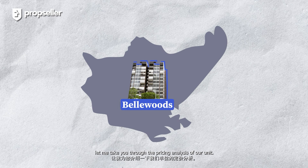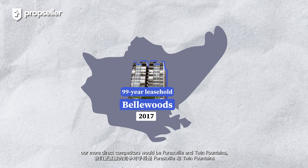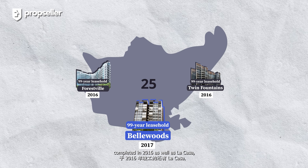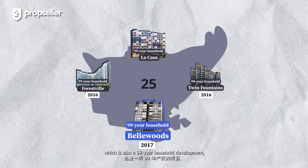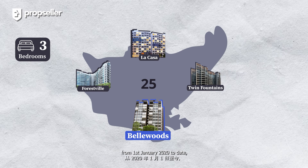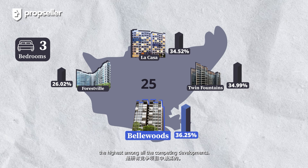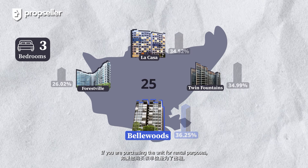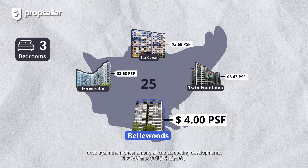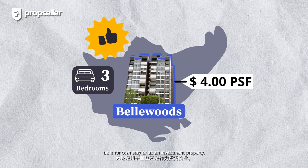Before we tour the rest of the house, let me take you through the pricing analysis. Given that Bellwoods is a 99-year leasehold development completed in 2017, our more direct competitors would be Forestville and Twin Fountains — both 99-year leasehold developments completed in 2016 — as well as La Casa, also a 99-year leasehold development completed in 2008. Looking at the potential capital appreciation of 3-bedroom units from 1 January 2020 to date, Bellwoods saw an impressive 36.25% increase, the highest among all competing developments. For rental purposes, a 3-bedroom at Bellwoods commands an average rental income of $4 PSF — once again the highest among all competing developments. These outstanding metrics make this unit a lucrative one to consider, be it for own stay or as an investment property.